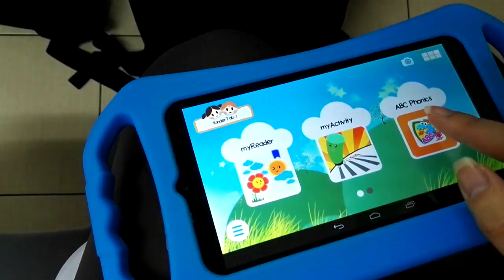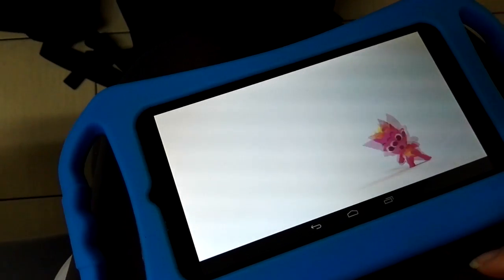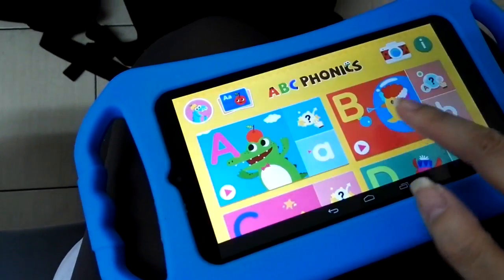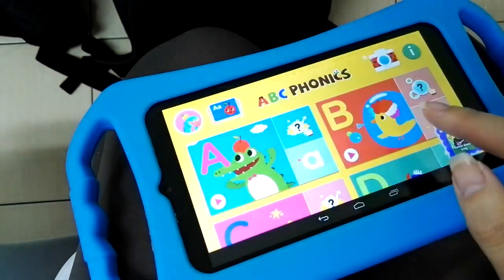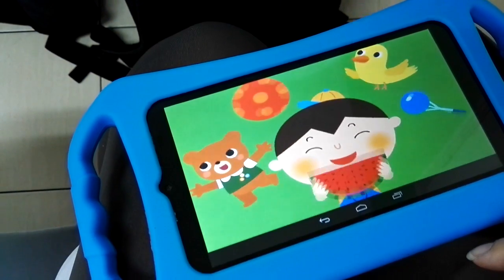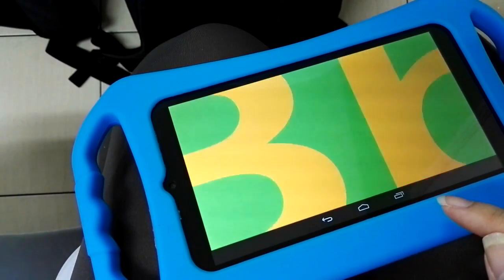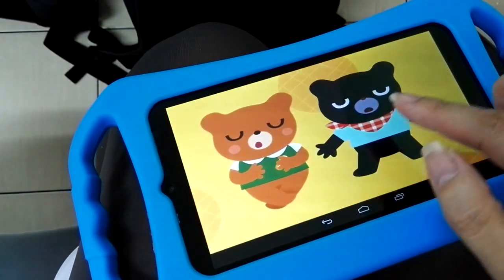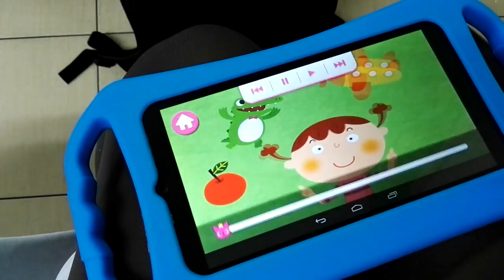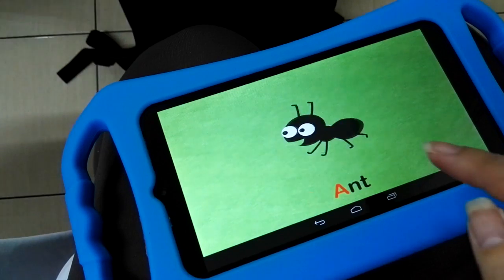This one is the phonetics app — it reads for you, with actual sound. It teaches you how to say the alphabet and the sounds of each letter, with images like an alligator for 'A'. It's kind of cute.